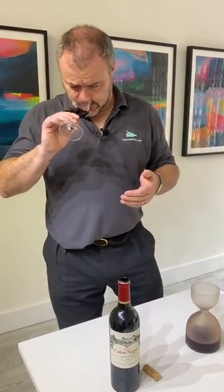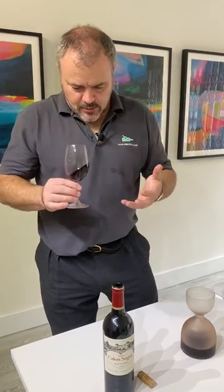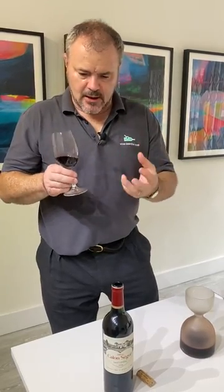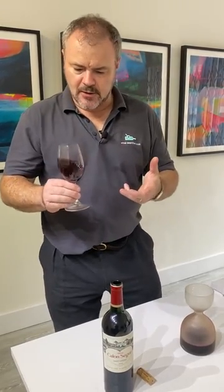Smelling it? As I said, typically a brooding wine — the aromas here are dusty, they're earthy, they're introverted. There's rich black fruit in there, but it's not bursting out of the glass at you.